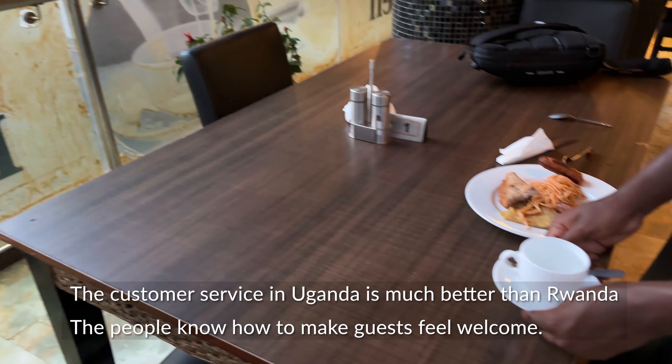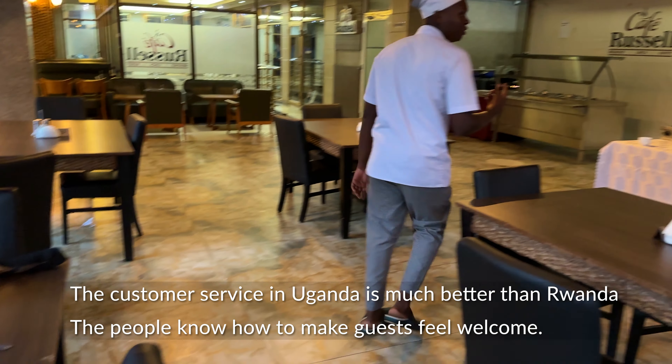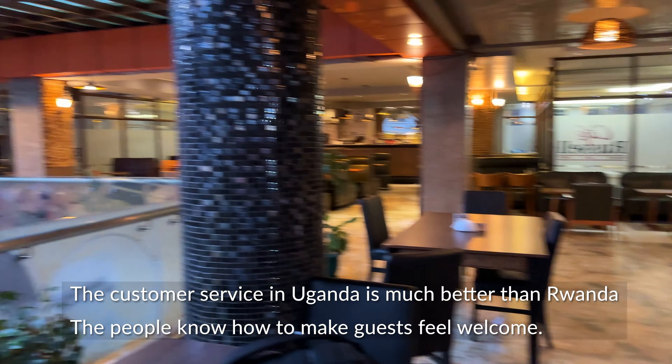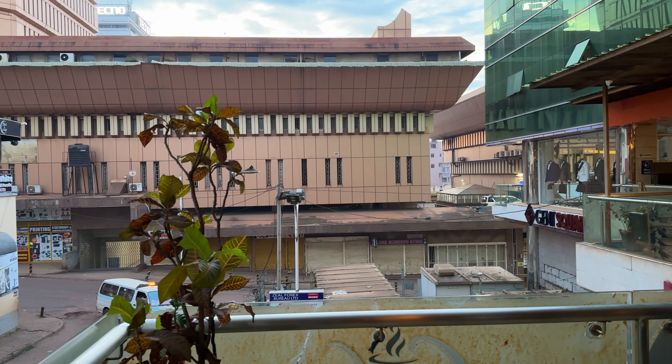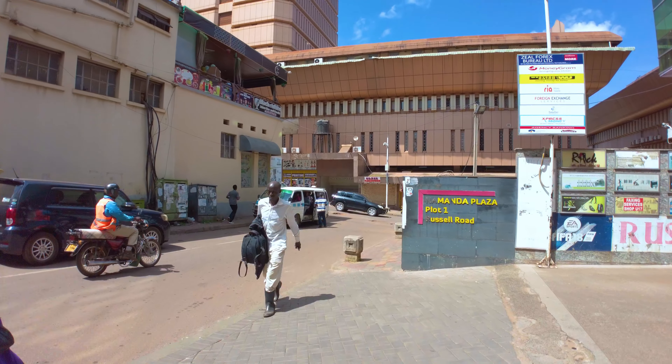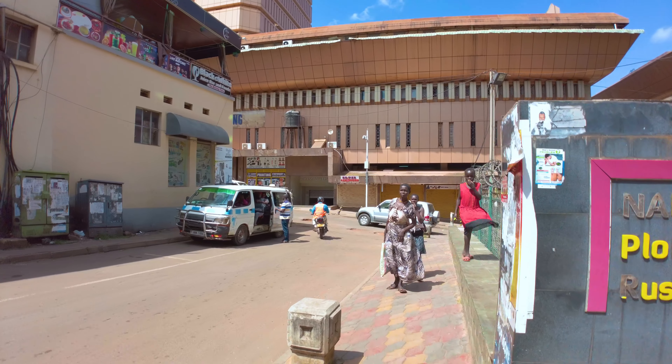Okay, my first morning in Kampala, having breakfast at the hotel. The breakfast was pretty good — I especially liked the sausages, very unique, never had sausages quite like that. I guess it's a local way of doing it. So now I'll go explore the city, take some shots, and work on getting a SIM card for my phone.